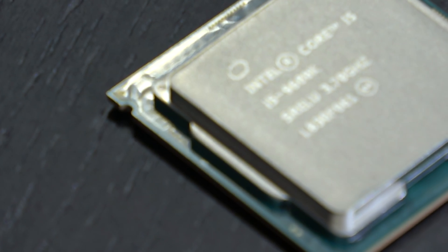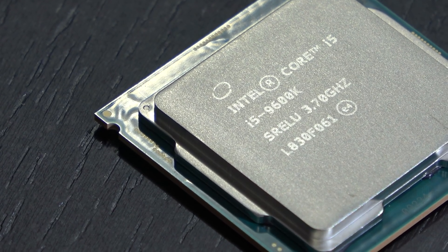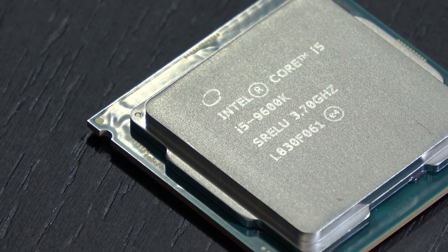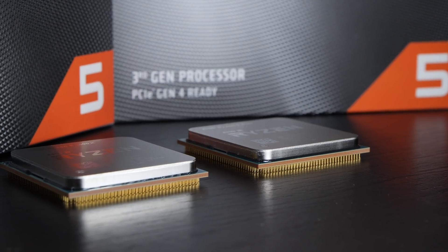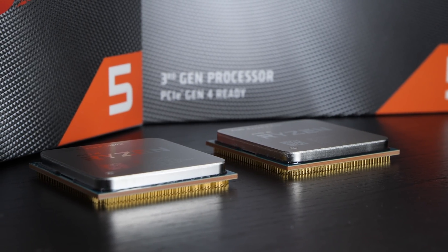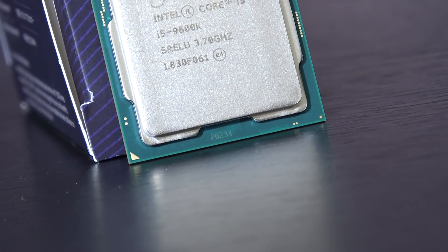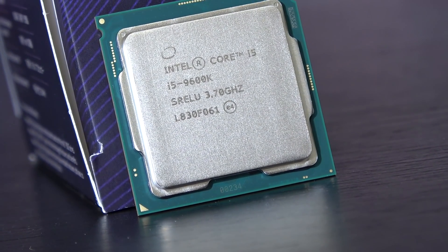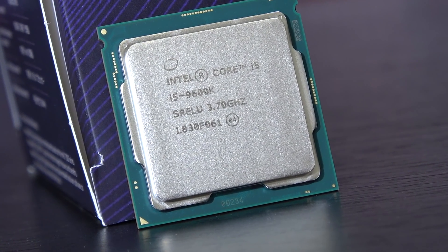Noteworthy are those 1% lows — the minimums. These tend to look really good with these Ryzen 3000 CPUs. The 3600X, for instance, often can lead to a smoother gaming experience overall than is the case with the i5-9600K or even i7-9700K. Intel still remains number one, at least when talking about average FPS. But this can't be expected in each and every title. Since AMD has released such fast 6-core processors with SMT — therefore 12 threads to work with — it's getting harder to take a pure 6-core without hyper-threading seriously these days, especially when it comes to future-proofness.